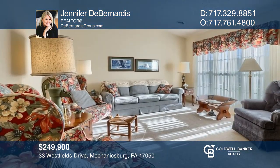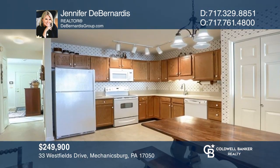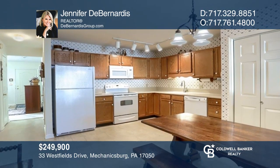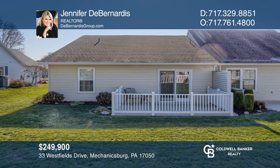Enjoy one-floor living at its best in this two-bedroom, end-unit ranch home located in the desired community of Westfields. Take a look around your future home by contacting Jennifer D. Bernardis to schedule a tour.